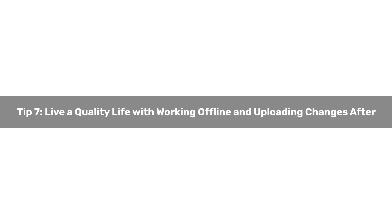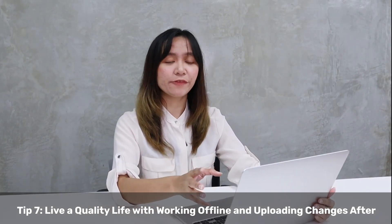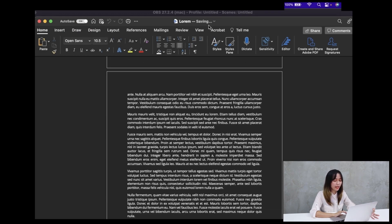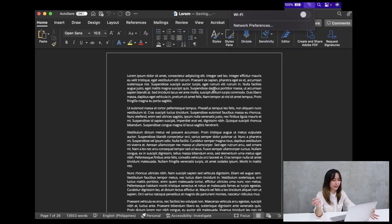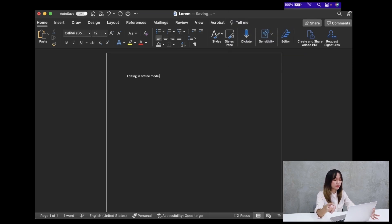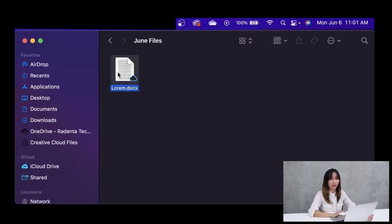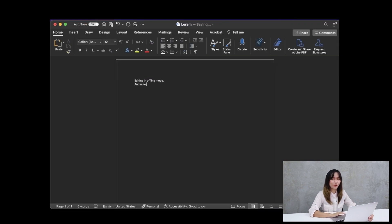Tip number seven: Live a quality life by working offline and uploading changes after. You have a professional life, but you also have a personal life and a social life. Your OneDrive storage is synced to your device so you can choose to work offline on files. As soon as you reconnect to the internet, the new versions will be automatically uploaded to your storage and sent to any other connected device.